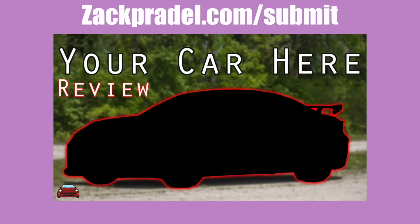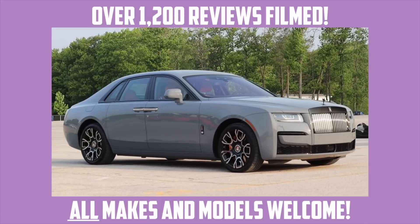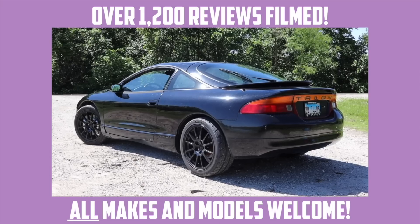If you'd like to share your vehicle with me, you can head on over to my website, zackpradel.com/submit. It's a quick and easy submission form, takes under a minute to fill out. I come out to you and you get a video of your car, just like the one you're watching now of this Grand Highlander.